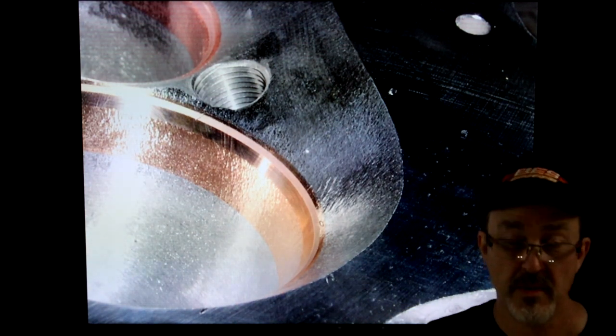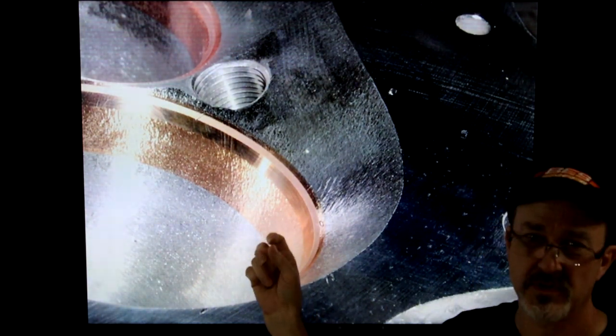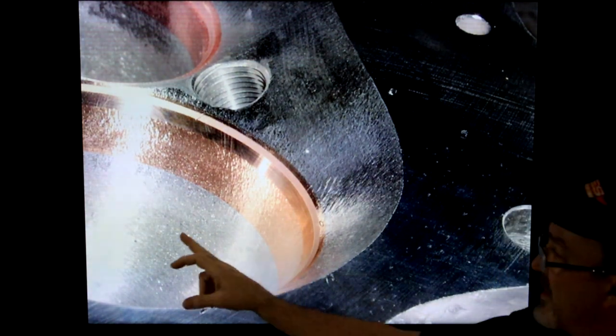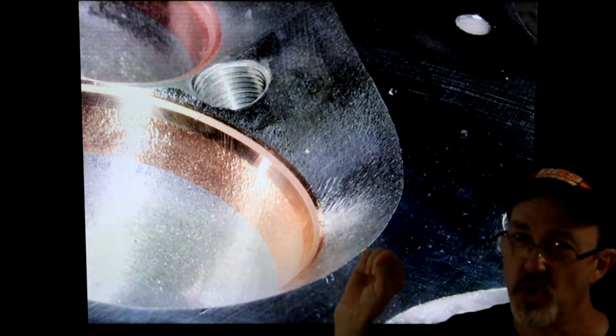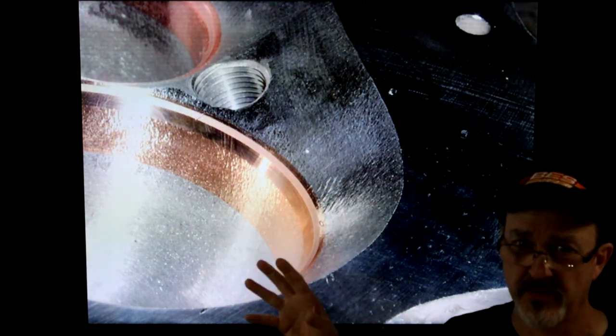I talk to customers all the time who've sent their heads out for valve jobs and ask where that tenth of a second went, where their mile an hour went. It's gone. It doesn't matter what you do with tuning, jetting, or timing — you can't make it up. This is the most critical area in the entire induction system. One inch below this seat and one inch above it controls almost 50% of performance. When you have something tuned this precisely, any little change will affect the flow curve.